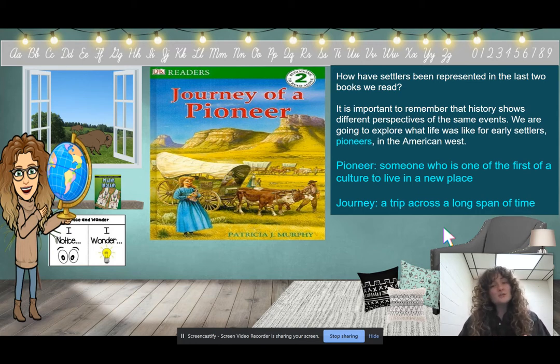A word used for those early settlers is pioneer. A pioneer is someone who is one of the first of a culture to live in a new place. Early American settlers lived in the east of the United States and traveled west to start a new life. The way that early Plains Indians lived and early settlers lived was completely different — a culture is how a person lives and what a person believes. We are going to explore how those early pioneers lived in the American West.